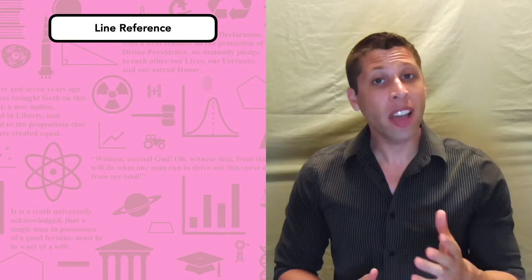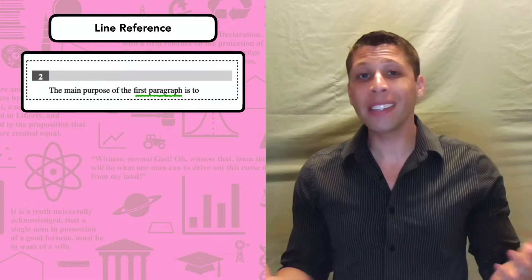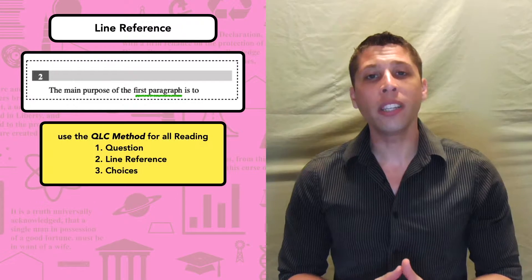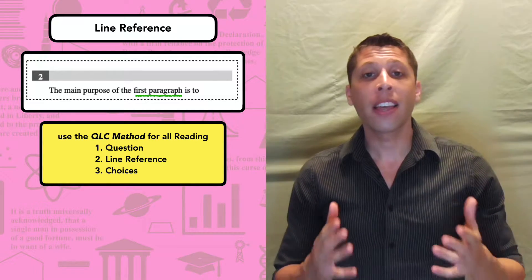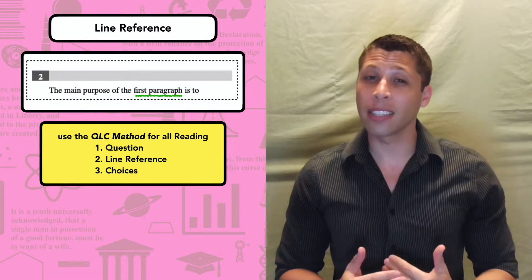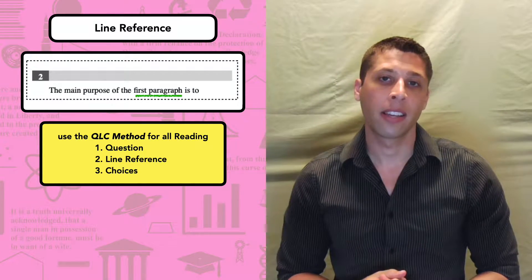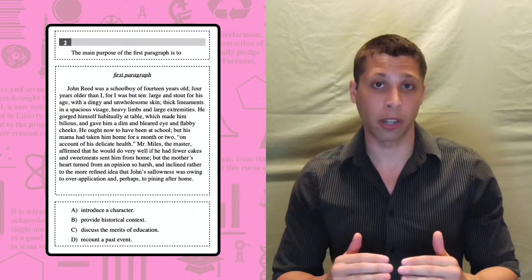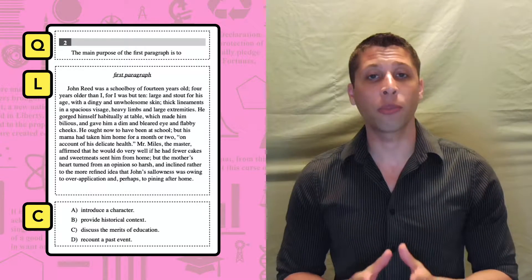Question two we can answer. The vast majority of SAT reading questions will have a line reference. For pretty much every reading question, we need to follow the QLC method: first, we read the question; then we go to the line reference; then we look at the answer choices. The key piece is that we don't want to look at the answer choices before we read the lines, because we might get biased and pick a trap answer that matches our own beliefs but isn't supported by the lines. To force you to follow the QLC method, I've cut together the question and lines so you see everything in the right order: question, line reference, choices. Now pause the video, try this question on your own, and unpause when you're ready for the answer.